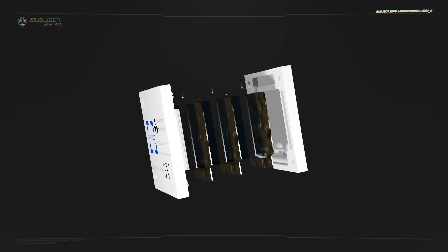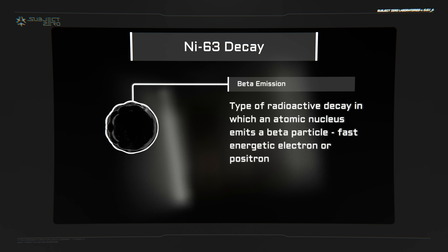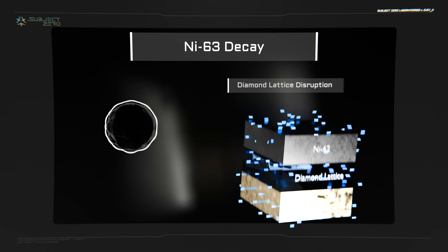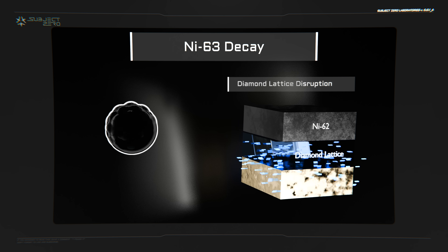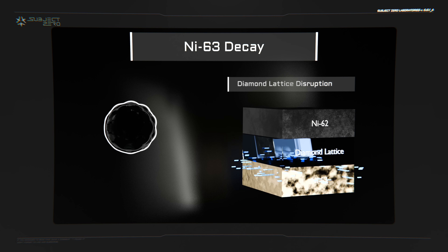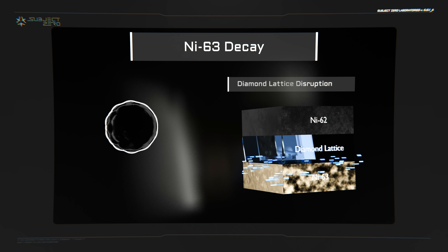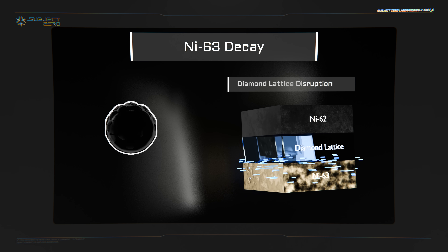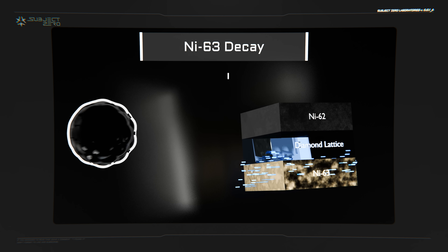The working principle is quite simple. During nickel-63 radioactive decay, it emits beta particles, which are essentially high-energy electrons. These beta particles interact with the diamond lattice, effectively creating a gradient of electrons, where one side gains electrons and the other side loses. This separation of charges creates an electric potential, leading to the flow of electric current through the diamond semiconductor. As long as the decay happens, the current in the diamonds persists.